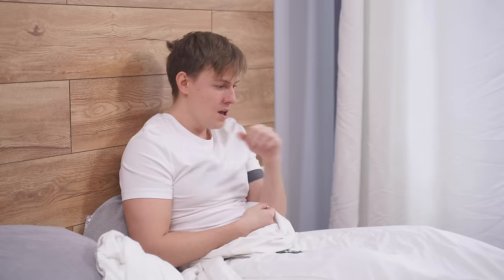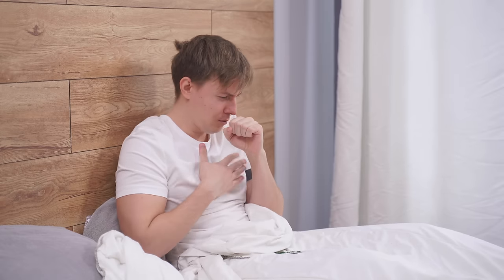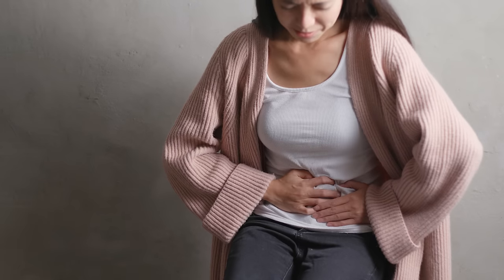The most common pneumonia symptoms include cough, especially coughing up phlegm; chest pain that is made worse when you take a deep breath, or you cough, or you sneeze — this type of chest pain is known as pleuritic chest pain. Then there's fever, sweating, and shaking chills; feeling short of breath; fatigue; and other fairly common symptoms include nausea, vomiting, diarrhea, loss of appetite, headache, and body aches.